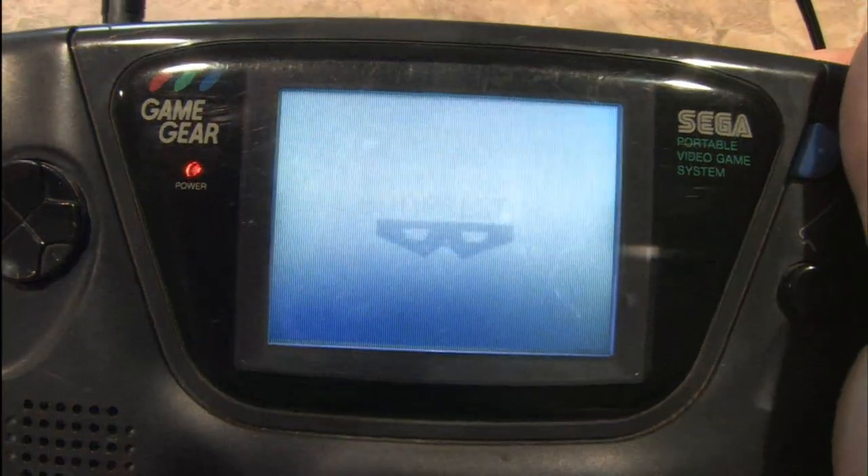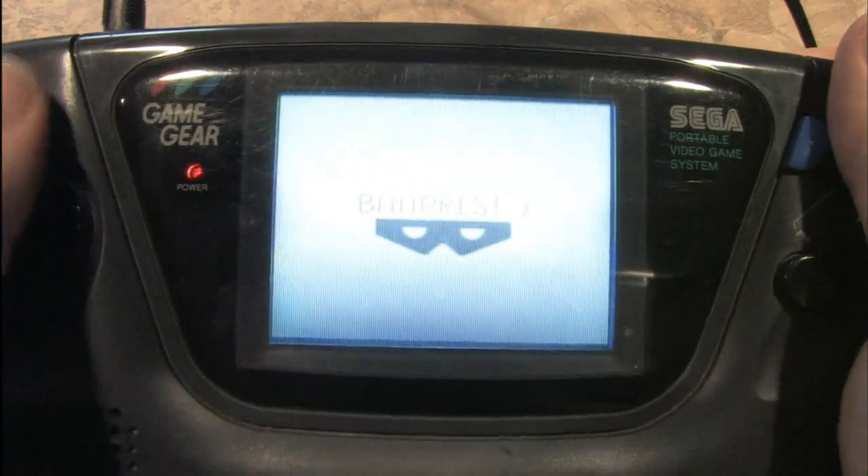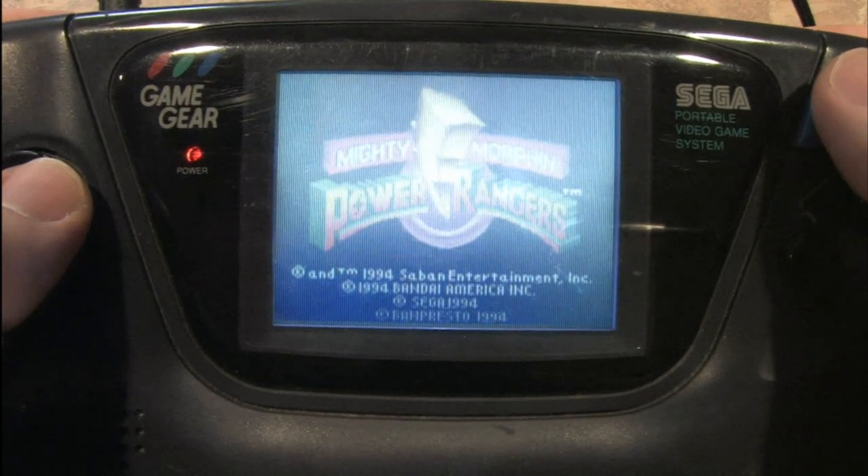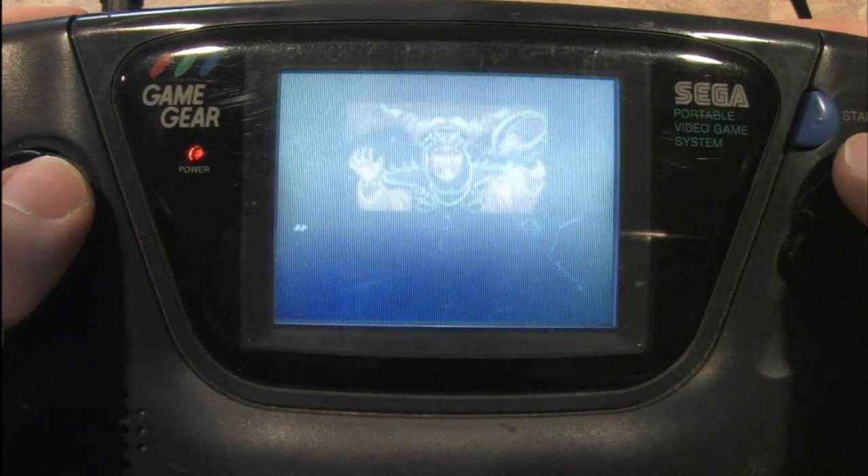At last, you can take the Power Rangers with you in your pocket — if you have really big pockets. It's the Mighty Morphin Power Rangers video game for the SEGA Game Gear.